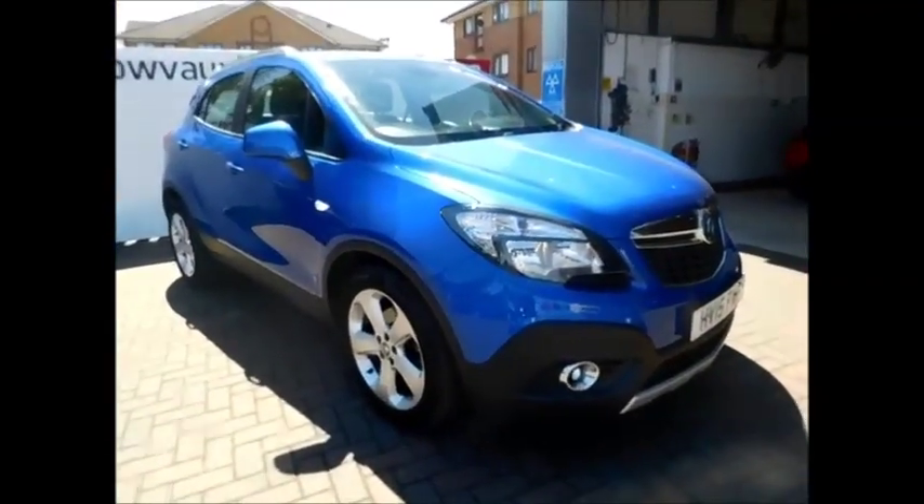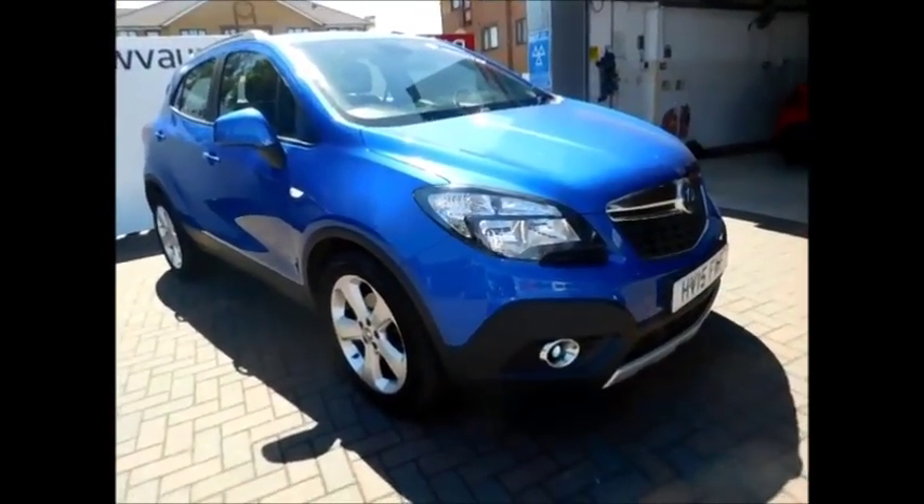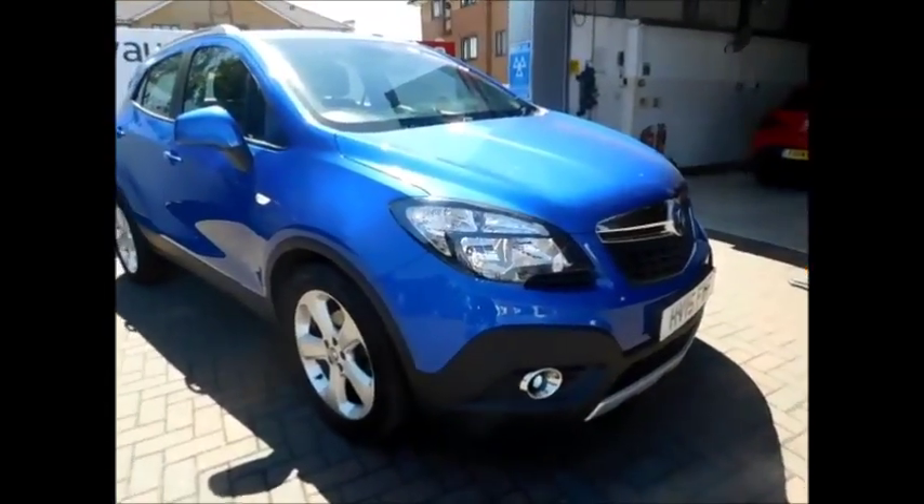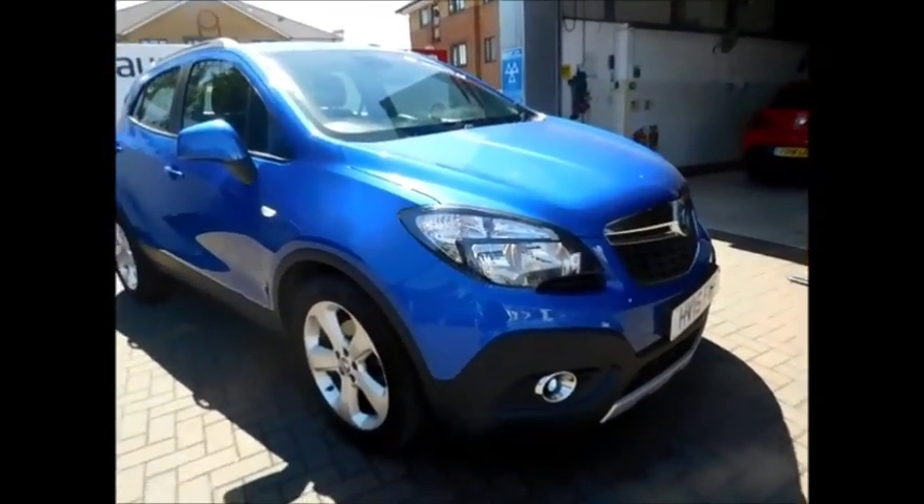This is a nearly-new warranty vehicle and benefits from a 12-month warranty and roadside assistance for greater peace of mind. You can now reserve this vehicle with a £100 deposit to arrange an appointment with our internet sales team.